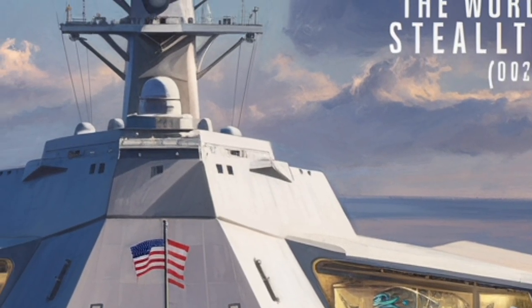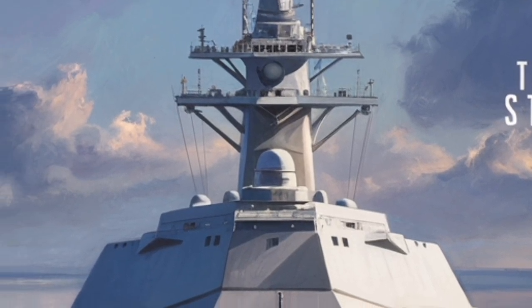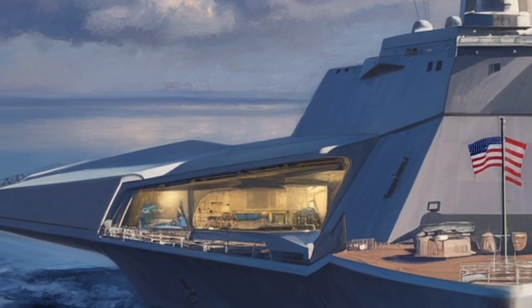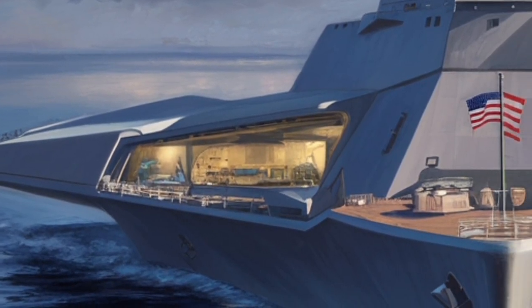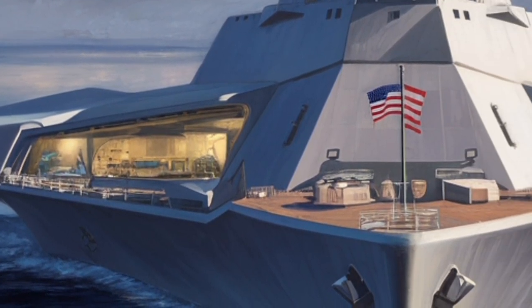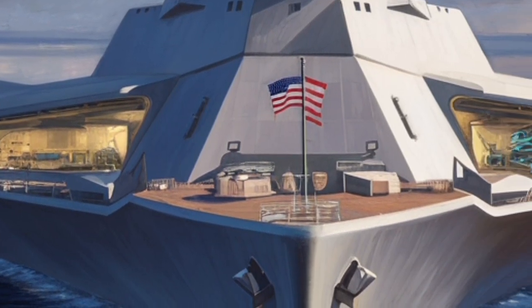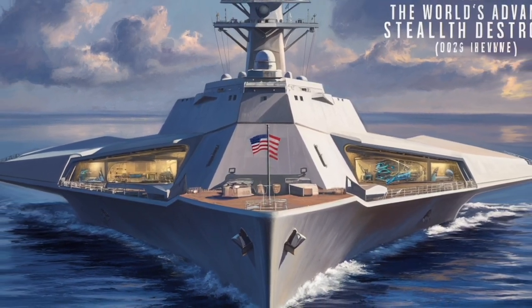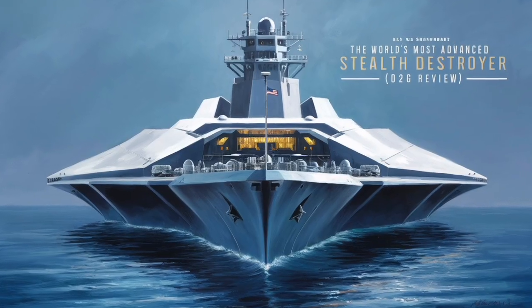This flexibility lets the Zumwalt operate as a multi-mission platform — part surface strike vessel, part missile defense asset, part forward operating stealth platform. The potential integration of hypersonic missiles is especially significant, giving it the ability to engage high-value land or maritime targets at blistering speeds from extreme distances.